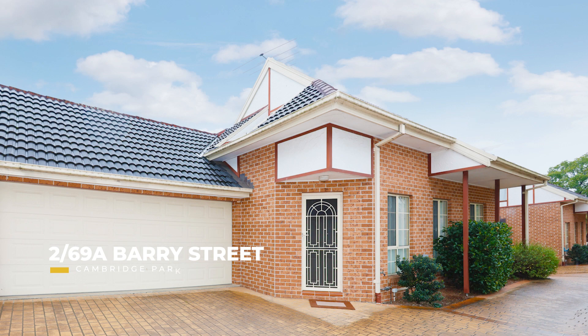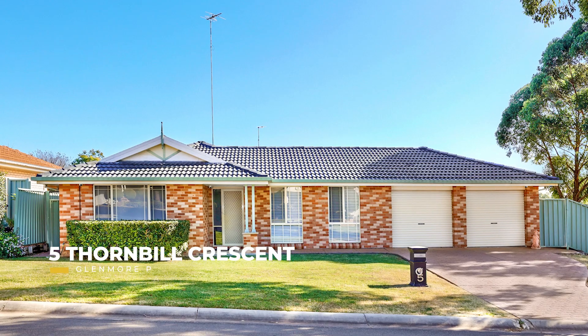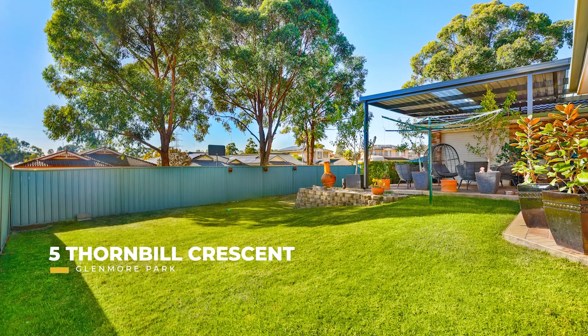2/69A Barry Street in Cambridge Park now sold unconditionally above the guide at $630,000. 5 Thornbill Crescent, Glenmore Park — this one hit the market with a guide of $949,000 to $999,000, now sold unconditionally at $1,060,000.